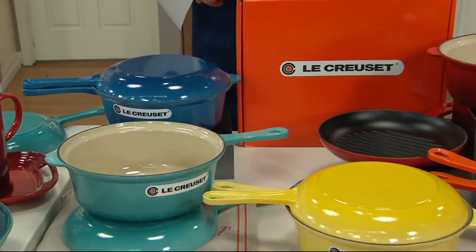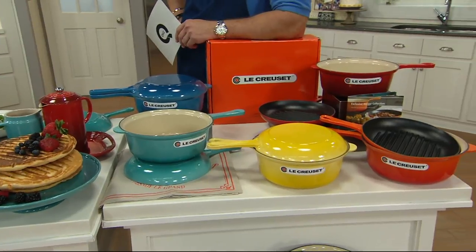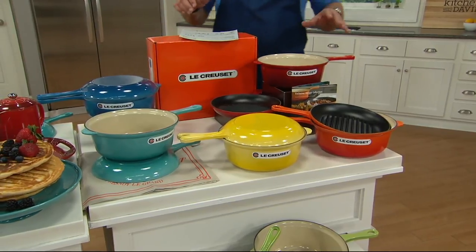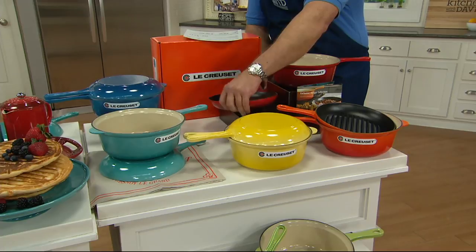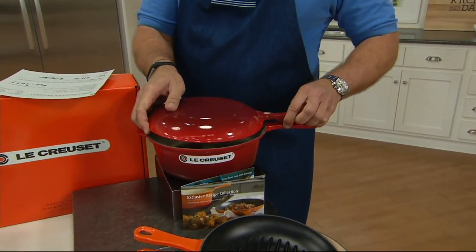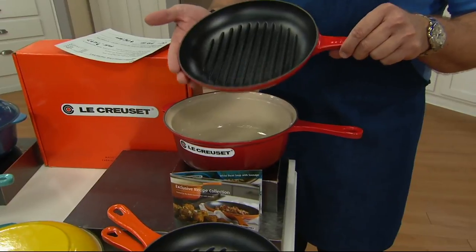We are talking about one of my most favorite brands in the world — this is Le Creuset. We are talking about their 3¾ quart cast iron 2-in-1 pan. Why is it a 2-in-1? Because you get the great 3¾ quart pan, but you also receive the lid — and the lid doubles as a grill pan. So you can either put it on as a lid, or use it separately as a grill pan. This is why we call it a 2-in-1.